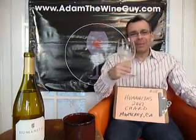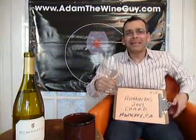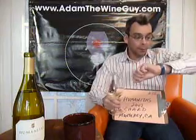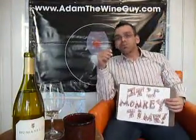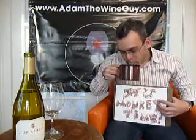It's time now — it's monkey time. Let's do it.